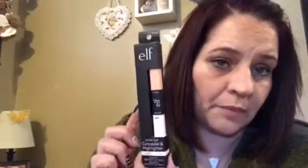I got this Elf Under Eye Concealer and Highlighter Light Glow for a buck. I was shocked. They're only like two or three dollars normally, but I got this for a dollar at K-Mart.